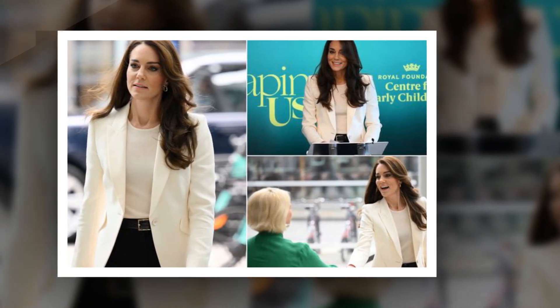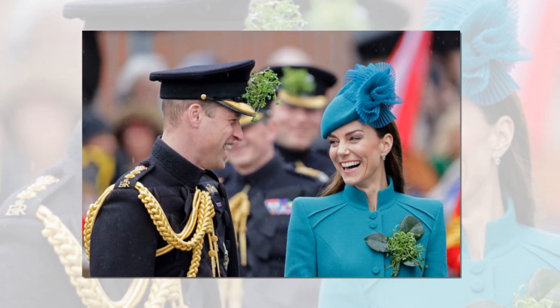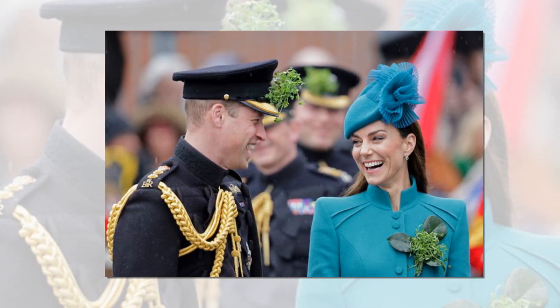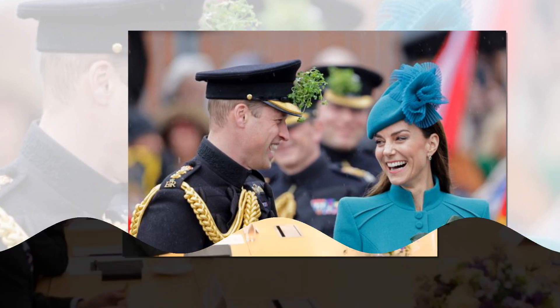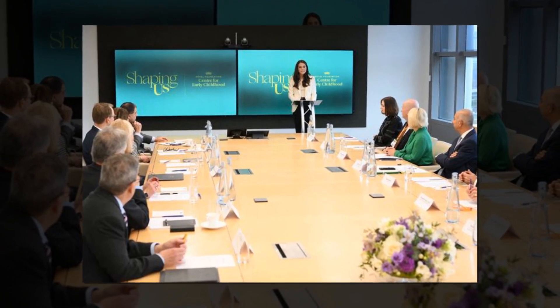Princess Kate can wow in less attractive designs, according to a clever styling method. Kate Middleton is known for making a statement in bright colors, most notably at Royal Ascot in a crimson Alexander McQueen gown. While some may attribute the princess's ability to pull off any style to her brown locks and thin stature, a celebrity stylist believes it is due to her complexion.